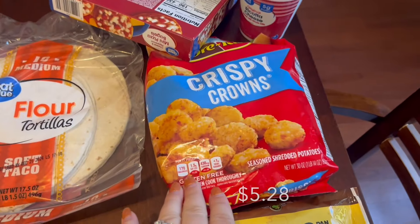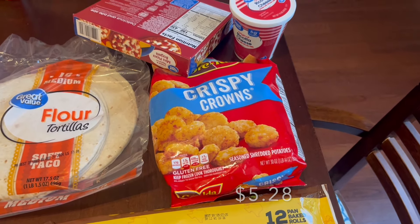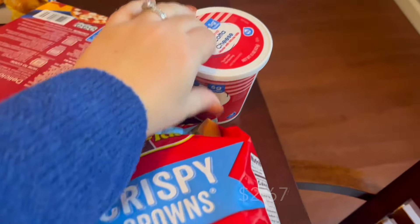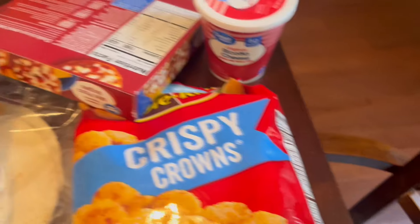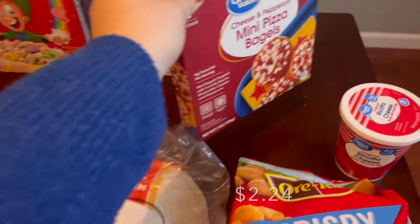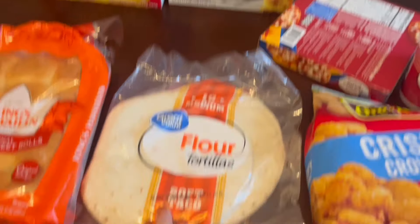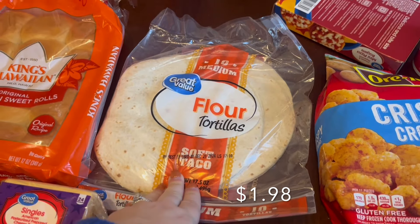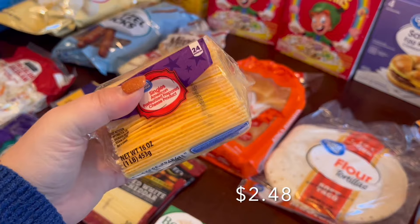I grabbed some crispy crowns — I thought those would be good to go with the Chick-fil-A dupe I'm making. I grabbed some ricotta for whatever pasta I decide to make. The kids requested more pizza bagels so we got that for them, and my son requested some breakfast sandwiches, so I got those too.